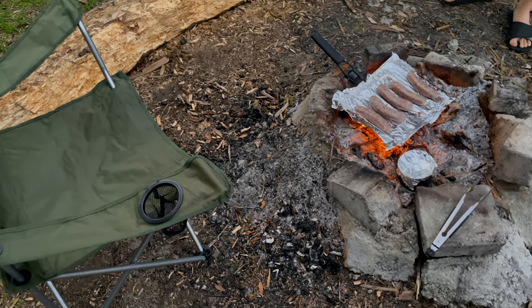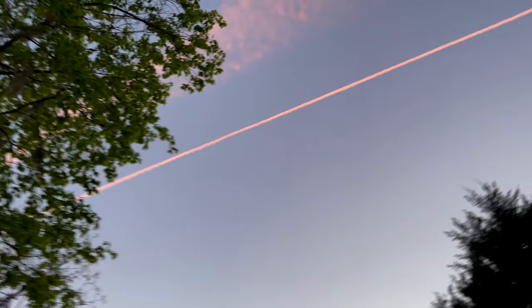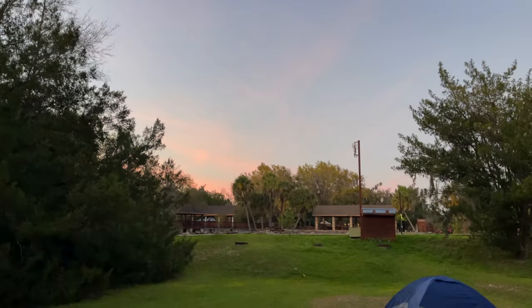All right, cooking up some dogs and beans — got a pretty gorgeous sunset going on right now. Tomorrow I'm going to show you guys the bats in the cave. I can see there's one that just landed over here — let's see if he flies away.